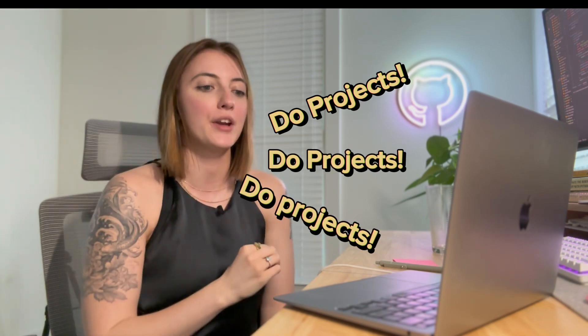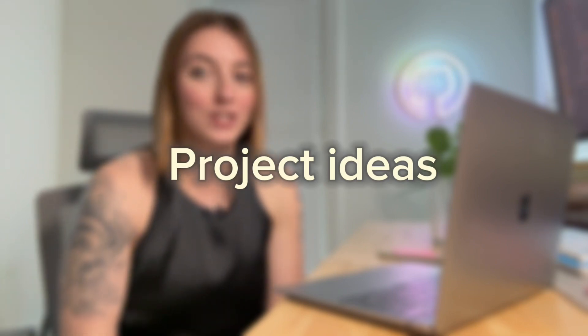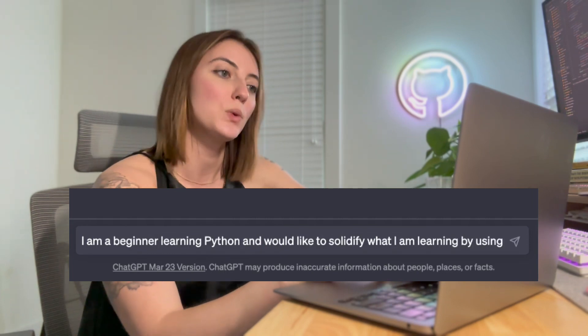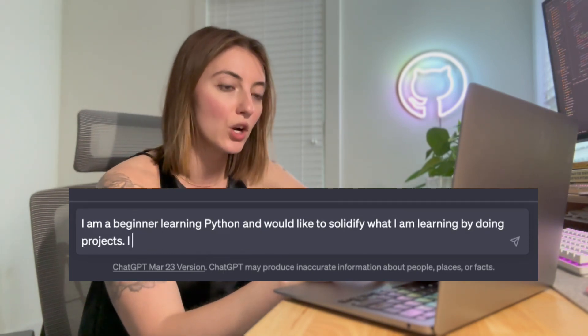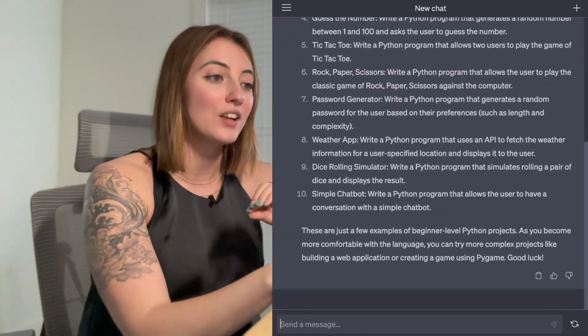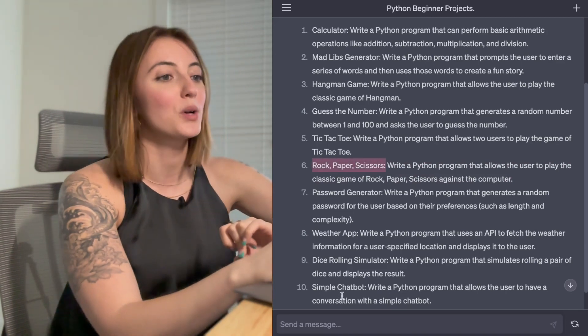This next one is one of my favorite use cases for beginners. I'm always telling you to do projects, but I remember being a beginner and not knowing what project to do or how to start it. Using ChatGPT to think of project ideas: I told it I'm a beginner learning Python and would like to solidify my learning by doing projects. It gave me 10 projects. For example, I decide I want to build a rock paper scissors project — it says write a Python program that allows the user to play the classic game of rock paper scissors against the computer.